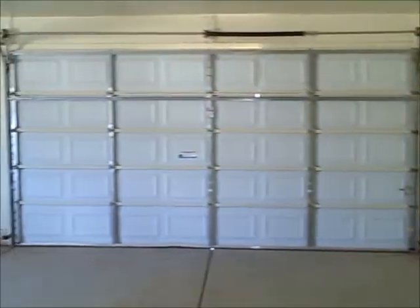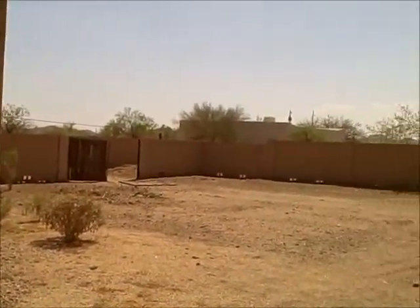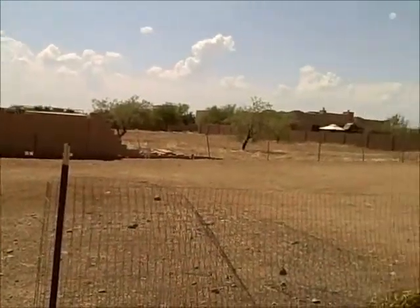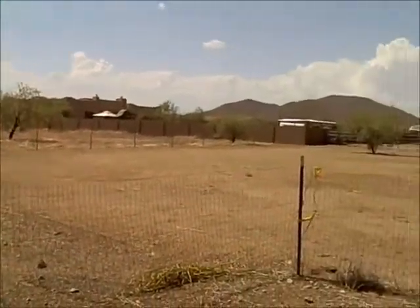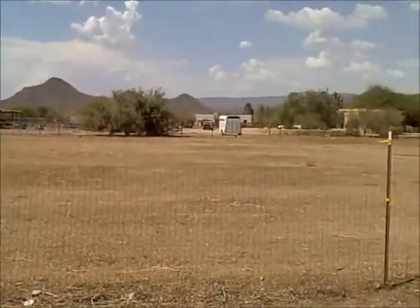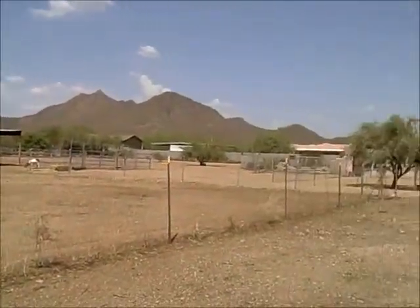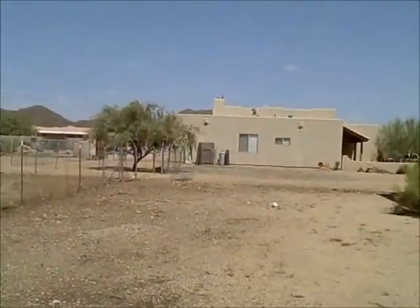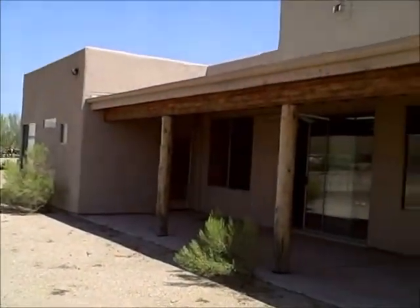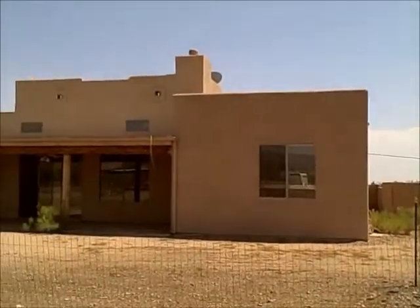There's a large three-car garage. And this is the backyard — it's on a 1.17 acre lot. Here's the back view of the home.